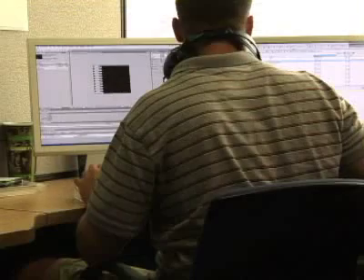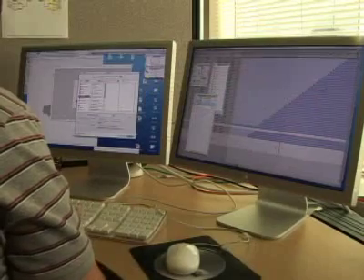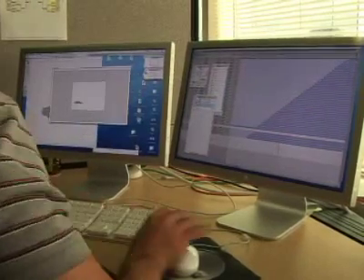Research has shown that adding a second monitor can improve your productivity by up to 40%, because you don't have to switch between windows and do all these other gyrations that you have to do on a small screen.